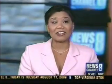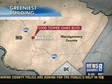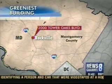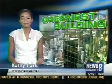The greenest office building in the state of Maryland is located in Montgomery County. 2000 Tower Oaks Boulevard, a joint project between Tower Companies and Lerner Enterprises, received high honors for leading the way in energy efficiency. News Channel 8's Kathy Park is here live tonight with that story.